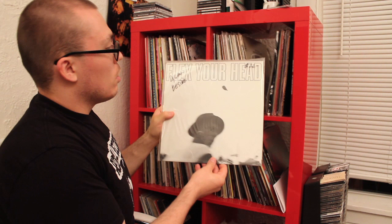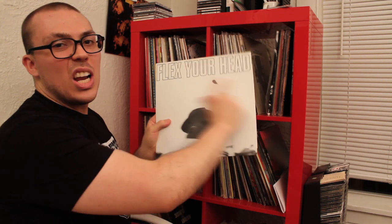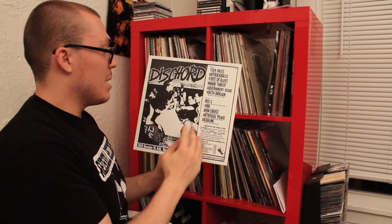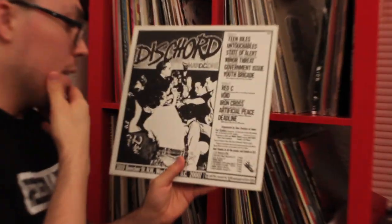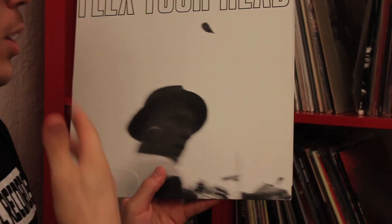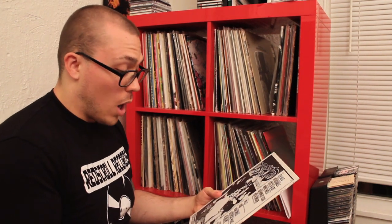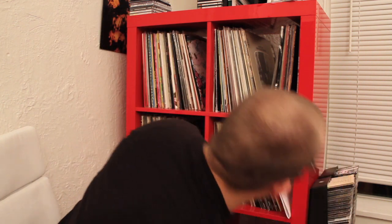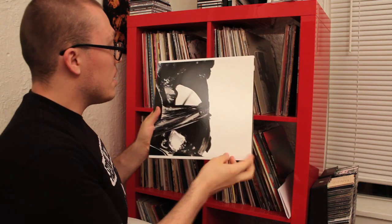If you're looking for a classic hardcore punk compilation in the Dischord Records style, Flex Your Head is a good place to look. Not my favorite collection of punk songs, but if you want a snapshot of the DC hardcore scene during its heyday, this is where you go. You get Teen Idols, Untouchables, State of Alert, Minor Threat, Government Issue, Red C, Void, Iron Cross — bands that carry a real legacy in that area.